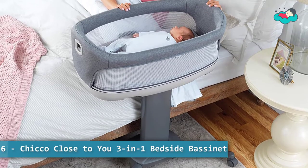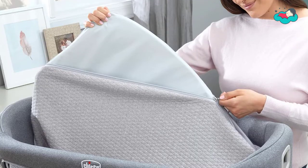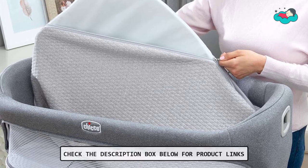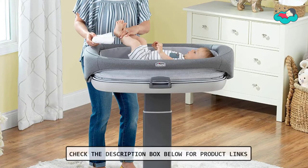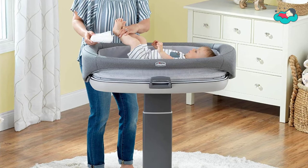Ranking at number 6, we have the Kiko Close to U 3-in-1 bedside bassinet. It offers three modes of use: bedside sleeper, portable bassinet, and a height-adjustable changing table for extended use up to 35 pounds. The electronic module includes six melodies, two vibration settings, and a nightlight.